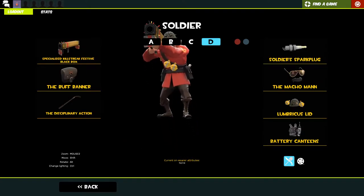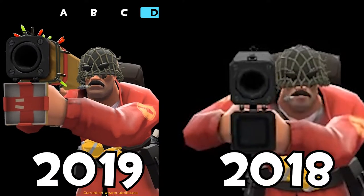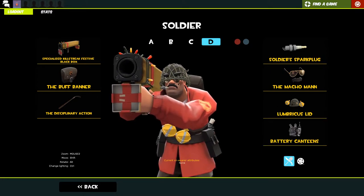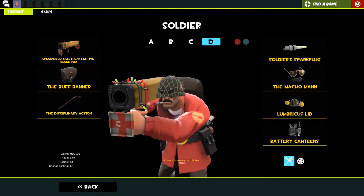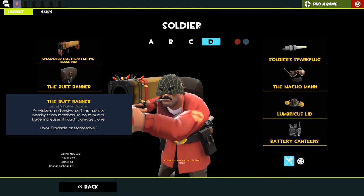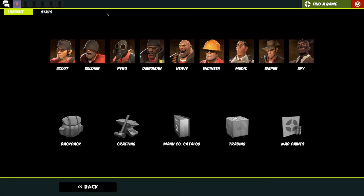Then we've got my MVM loadout for Soldier - spark plug, the Macho Man, and the Lumbricus Lid. I don't like the eyebrows on it but they're a small price to pay for such a cool hat. With the holy hand grenades it makes it even better. In MVM for bot bash I just changed the banner to one the other soldiers aren't using to make it more effective.